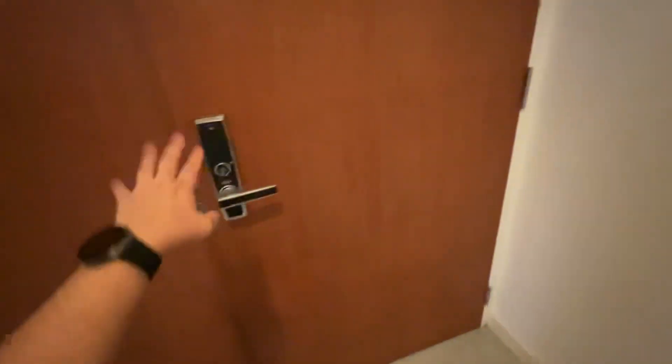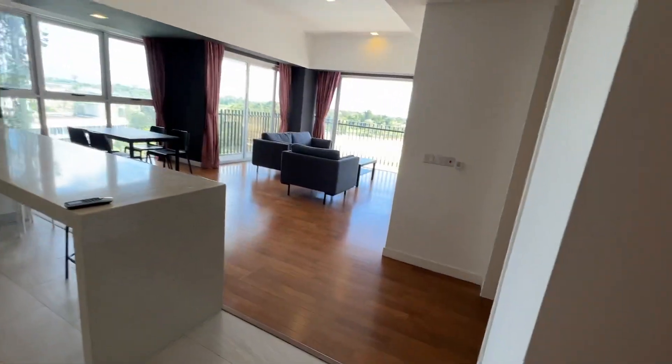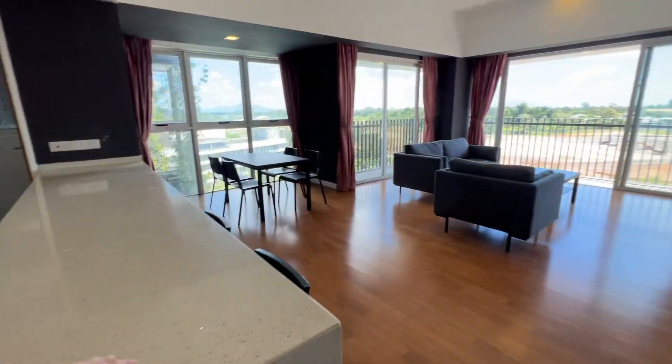When you come in from the main door, there's a dual key unit. This is the living room side with the master bedroom.